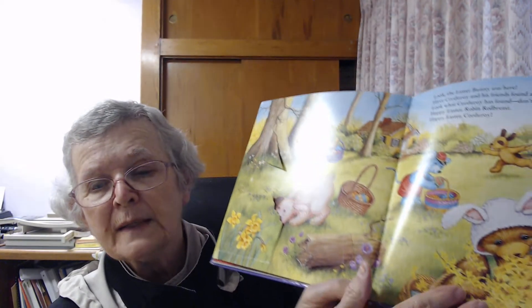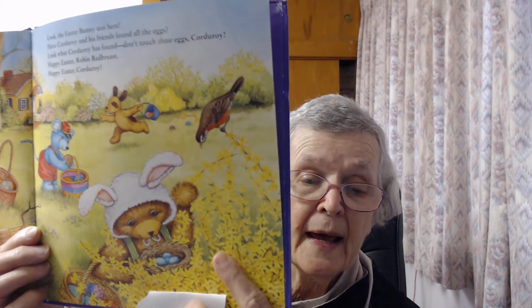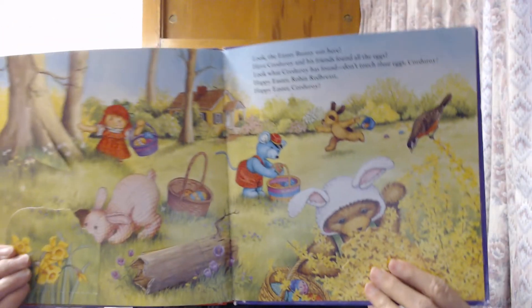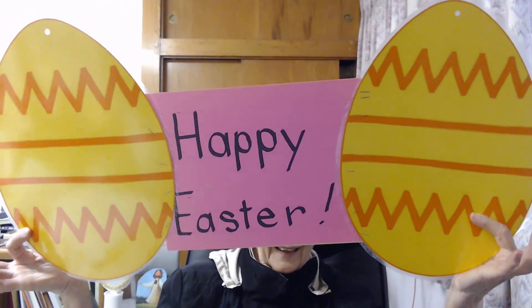Don't touch those eggs, Corduroy. Here's Corduroy and he has found some eggs, but take a good look — they're not Easter eggs. What are they? They're little robin eggs. Some little baby robins are going to be born in that nest. And it says: Happy Easter, Robin Redbreast. Happy Easter, Corduroy. And that's the story of Corduroy's Easter. Have a wonderful Easter, everybody! Happy Easter!